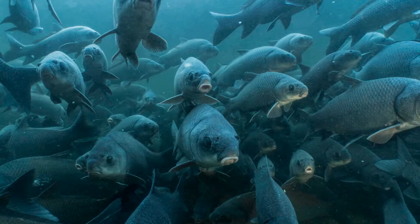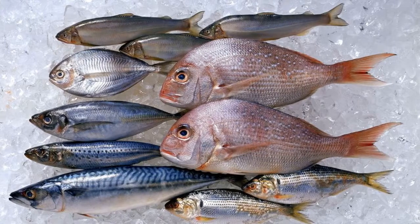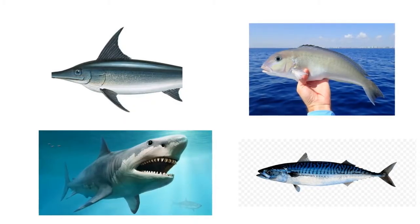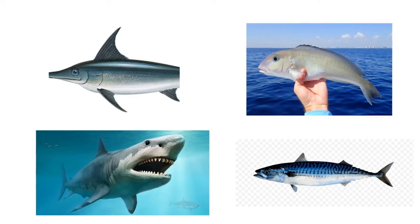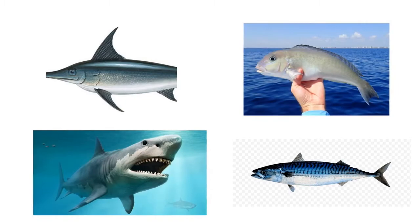Which fish are high in mercury? The USDA and FDA recommend that pregnant and breastfeeding moms stay away from shark, swordfish, king mackerel, and tilefish — those are the ones known to have high mercury levels.